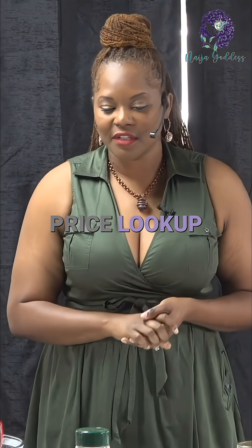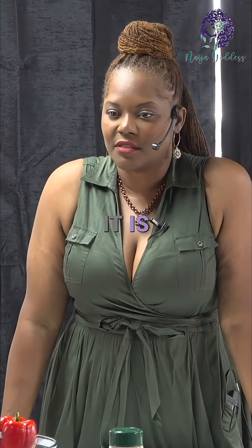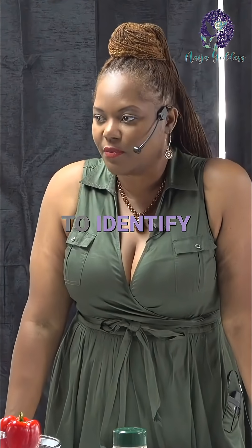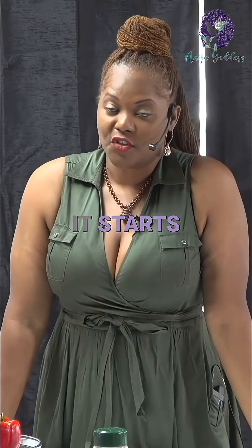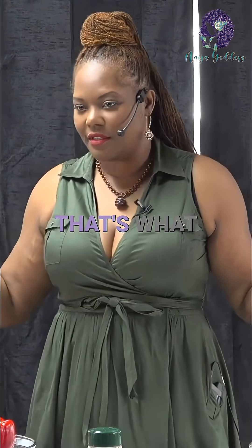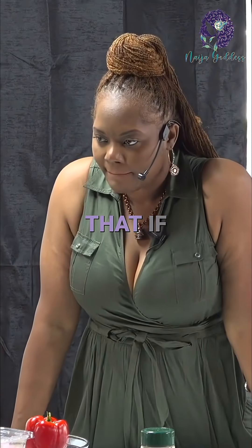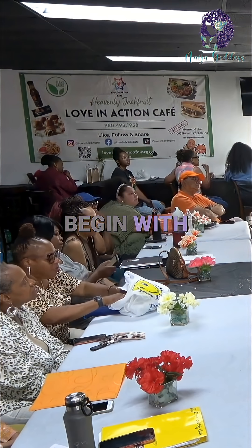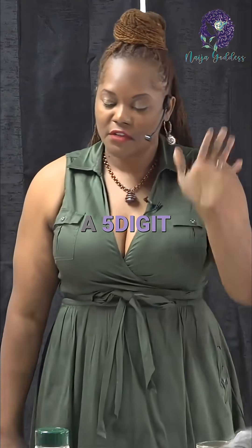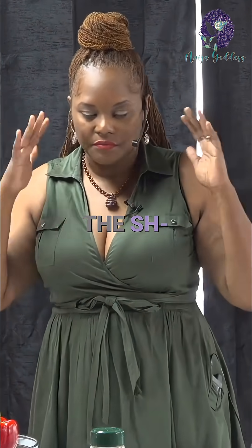So that's the PLU number. That price lookup number is not standardized nationally, so they can make a change at any time. It is something grocery stores use to identify produce in their markets — it is not a nationally mandated thing. The main thing is: a five-digit number beginning with nine is organic. Anything else is conventionally grown or genetically modified. That's the easiest way to think of it.